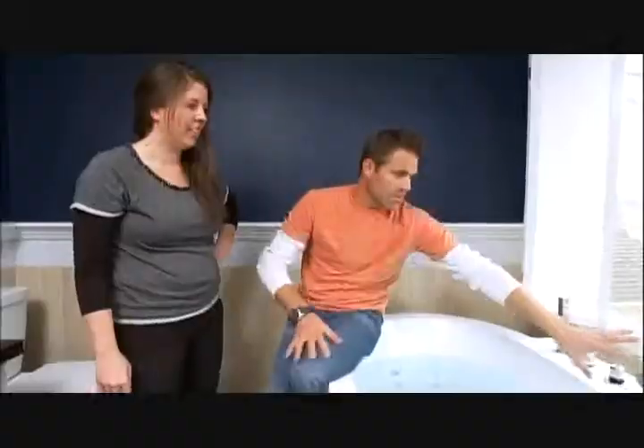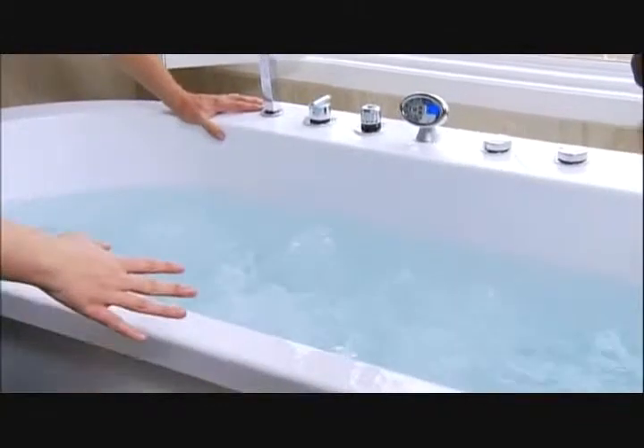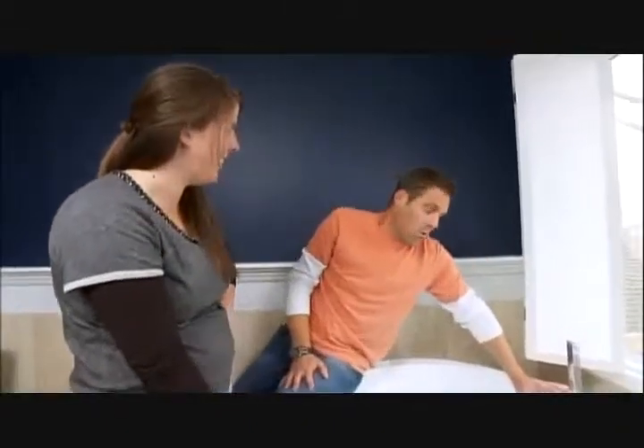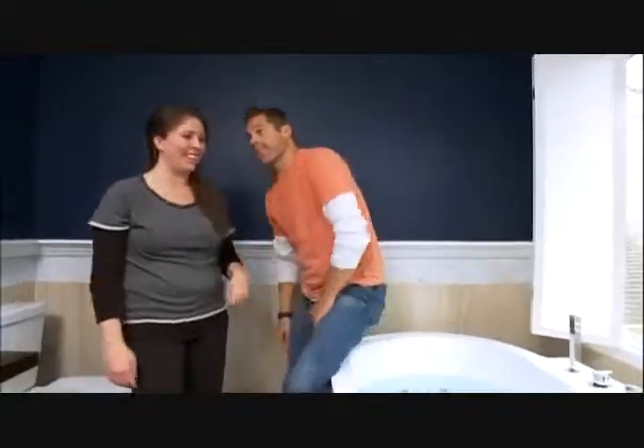It's now time to show Laura all the cool features of this tub. This is the brains of the unit right here — this controls everything, and by everything I mean 14 massage jets, chromatherapy lighting, a radio, and automatic cleaning. Who knew they made bathtubs like this? Well, technically I did. You'll actually be able to use it as soon as we finish everything else in the bathroom — that's called incentive right there.